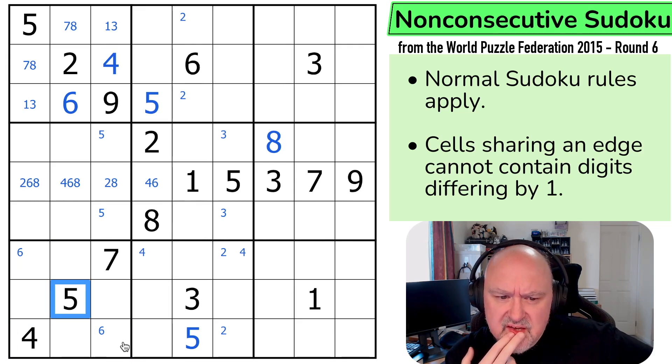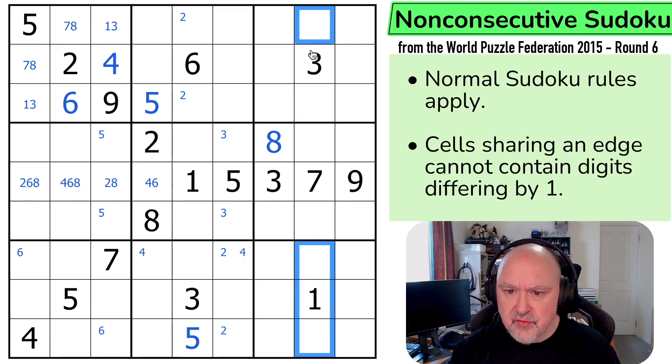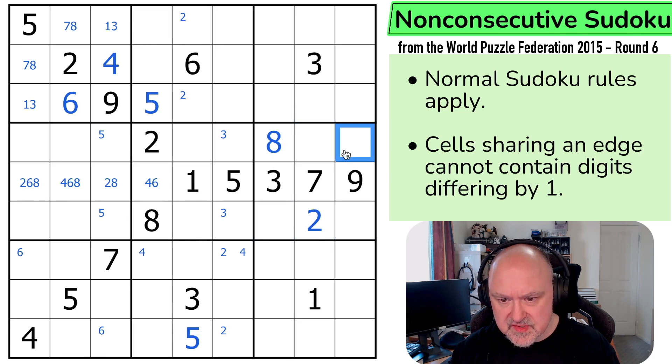What is the trick Brimster is missing? 2 can't go in any of those two cells or any of those cells. And this 2 is seeing that. 2 can't be consecutive with 3. It can't be consecutive with 1. It can't be that. And that's already a 7. That's a 2. So I can't put 1 in any of those cells. So 1 is in one of those two. And that 1 looks up. This is a 1.